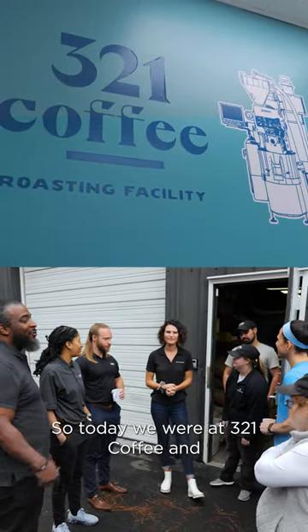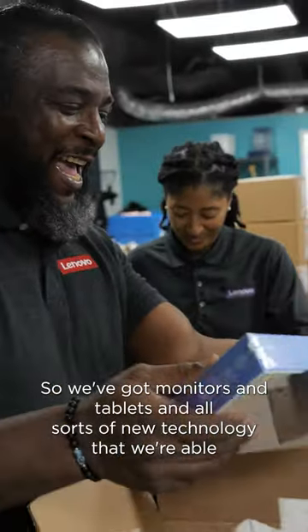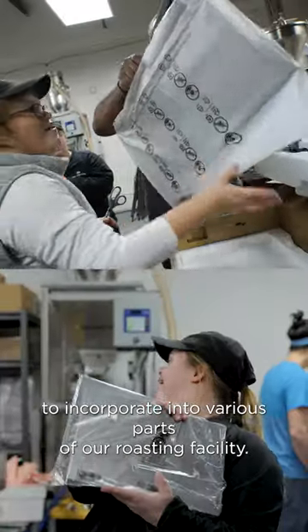Today we were at 321 Coffee and we brought technology over and we're a part of the unboxing process here at their new facility. We've got monitors and tablets and all sorts of new technology that we're able to incorporate into various parts of our roasting facility.